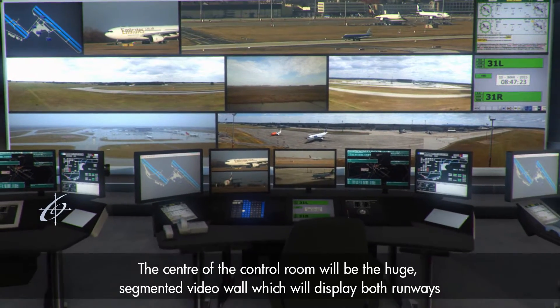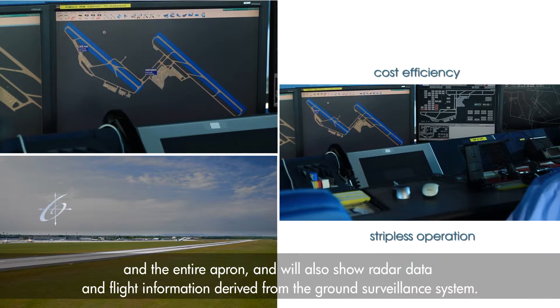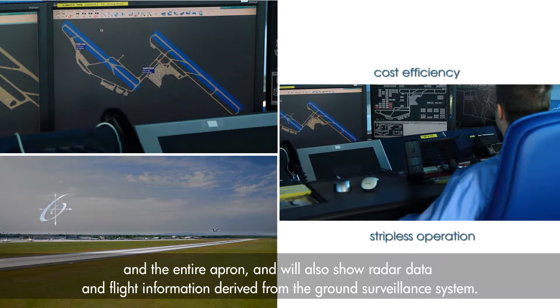The center of the control room will be a huge segmented video wall which will display both runways and the entire apron, and will also show radar data and flight information derived from the ground surveillance system.